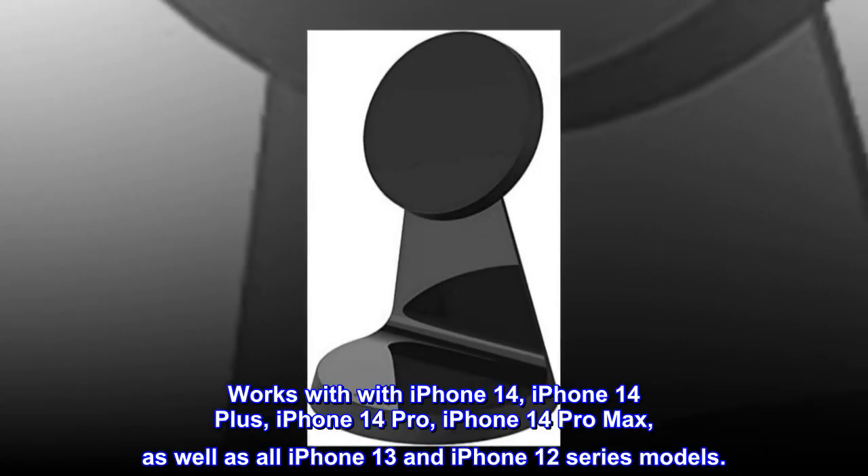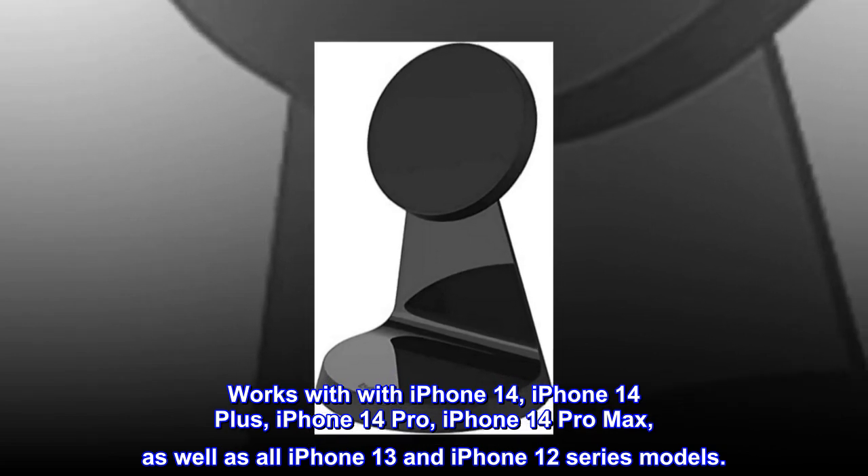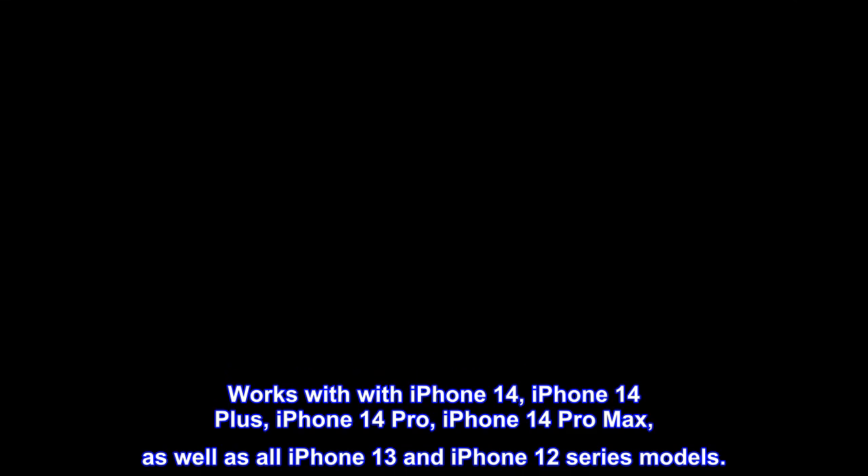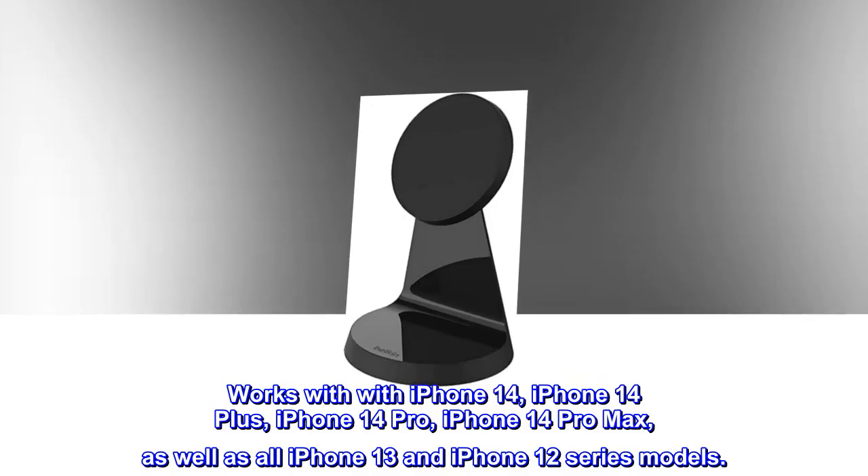Works with iPhone 14, iPhone 14 Plus, iPhone 14 Pro, iPhone 14 Pro Max, as well as all iPhone 13 and iPhone 12 series models.